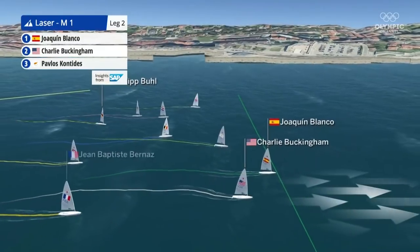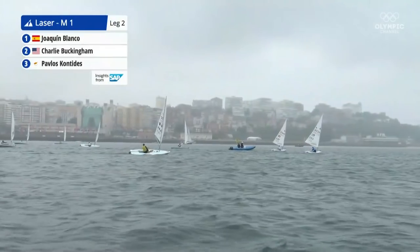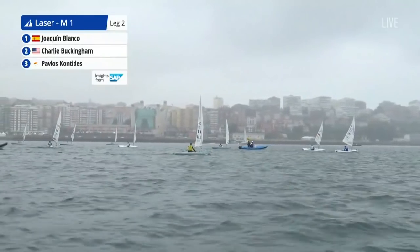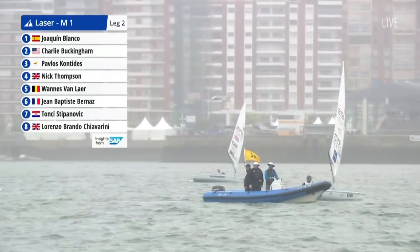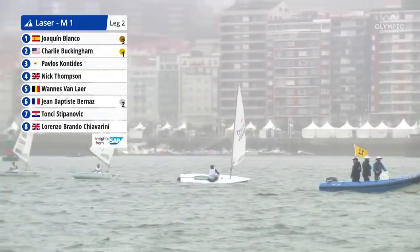Charlie Buckingham going very quickly down this run, leaving Pavlos Kontides in the dust — really getting some extra speed out of there.